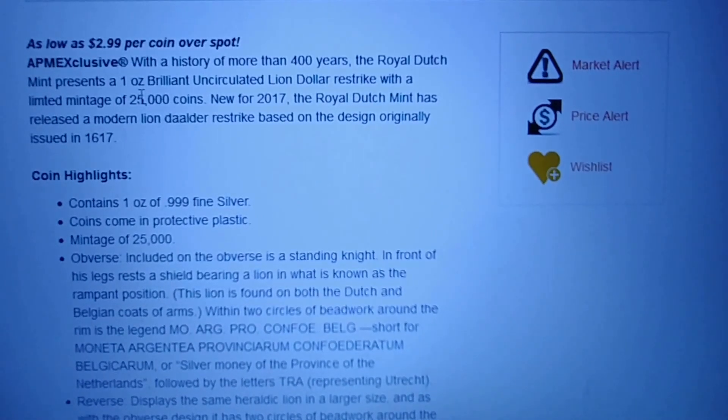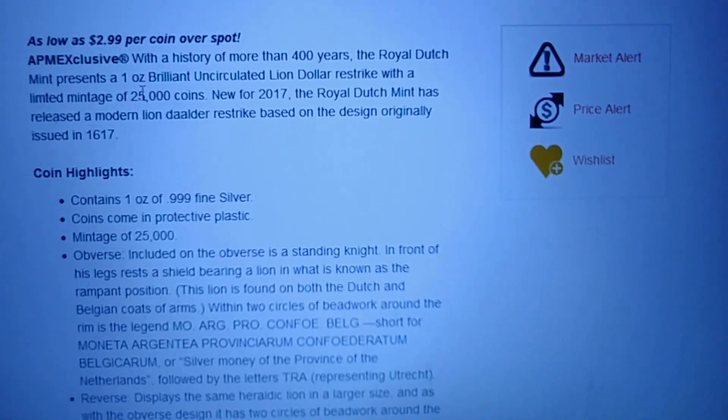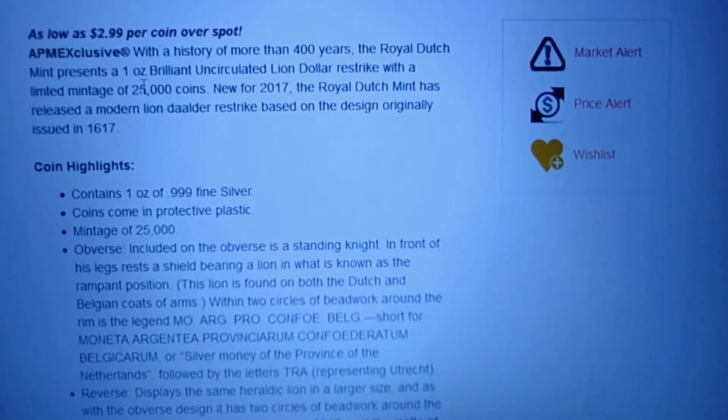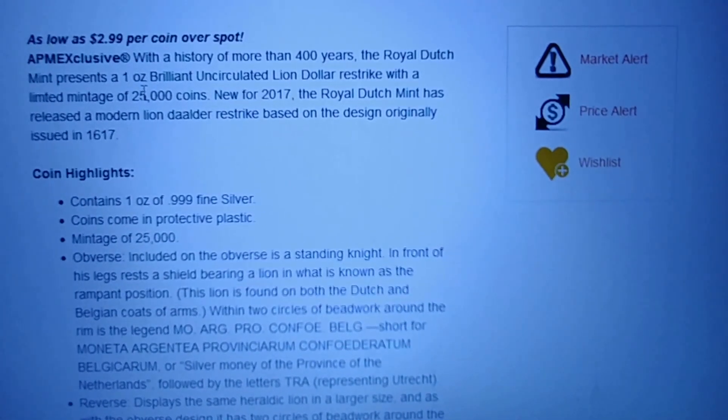The 25,000 mintage is the same as the Perth Mint silver swan that came out this year, and those went fairly fast — in just a couple of days.